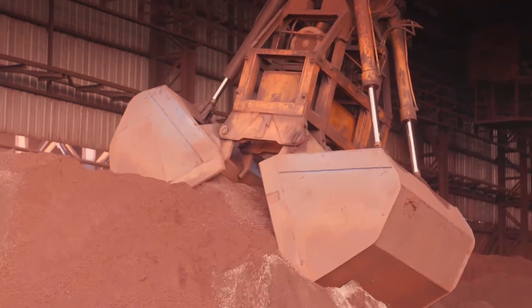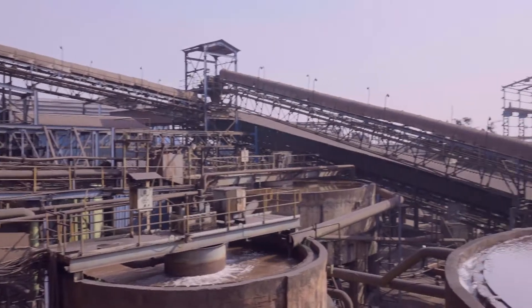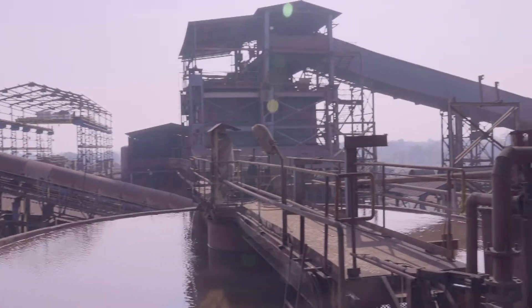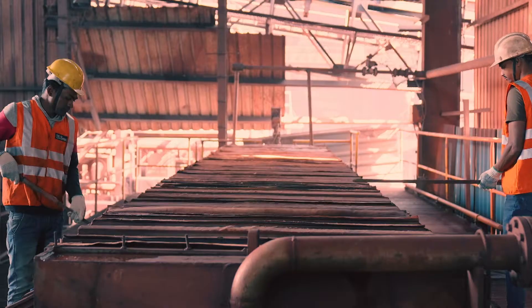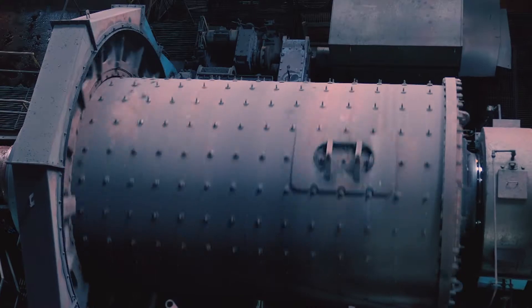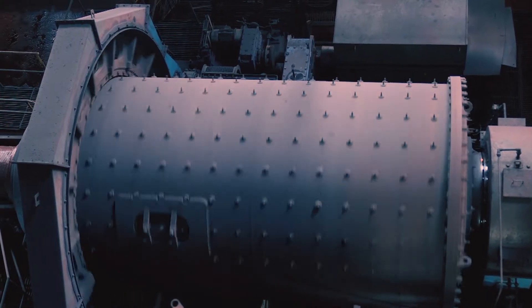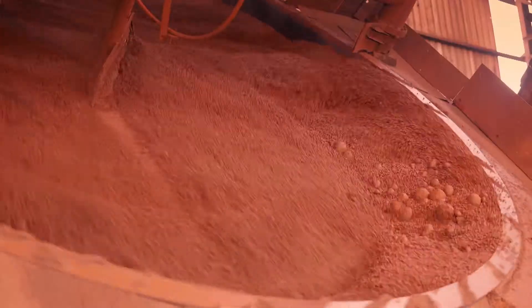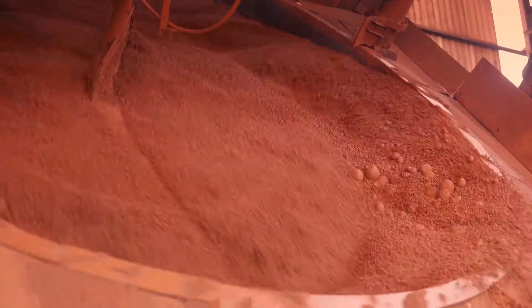It starts off with concentrated iron that is melted and reduced in an induction furnace. It then moves to the beneficiation plant to form filter cake, the prime component of steel. Limestone, dolomite, bentonite, coke and coal are mixed with filter cakes in proportion as additives and binders.